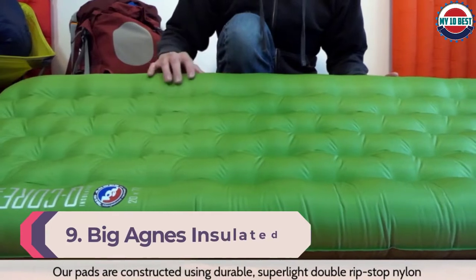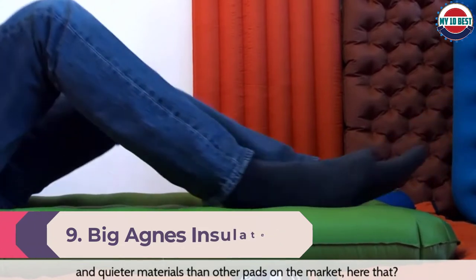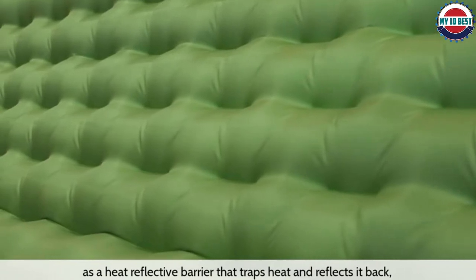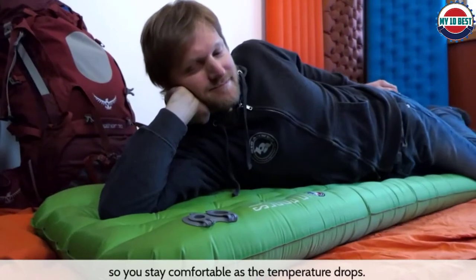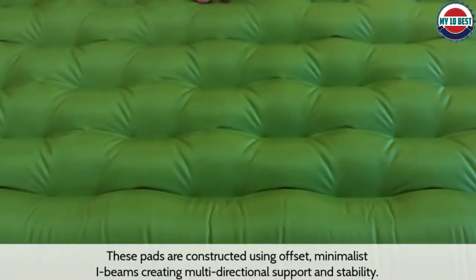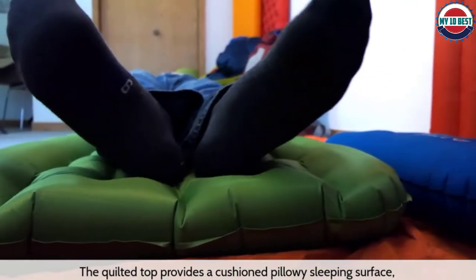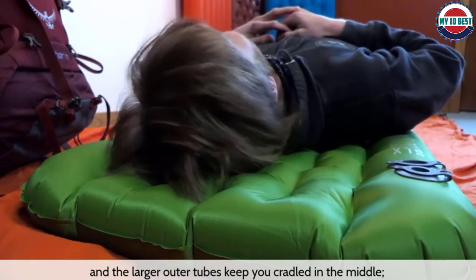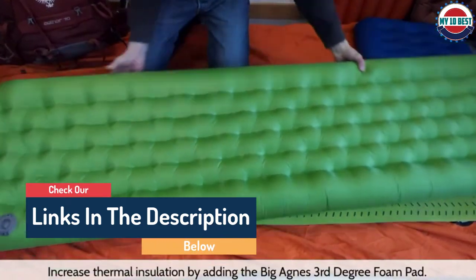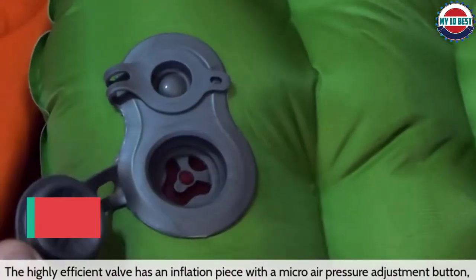Number 9: Big Agnes Insulated Q-Core SLX. The Big Agnes Insulated Q-Core SLX is a super cushy, fully rectangular lightweight sleeping pad. Where it differentiates itself from other pads is its large side rails that help keep users centered in the middle of the pad. At 3.5 inches thick, the SLX is among the thickest pads on this list. All current model Big Agnes pads come with an inflation sack, but if saving every ounce is important, the upgraded PumpHouse Ultra might be worth the extra money. With an R-value of 3.2, the Q-Core is great for most three-season trips, but would probably leave you a little chilly on winter adventures.